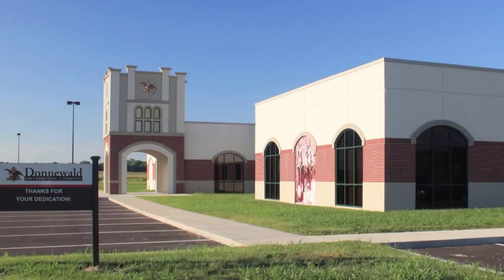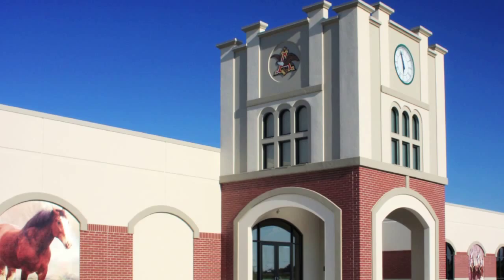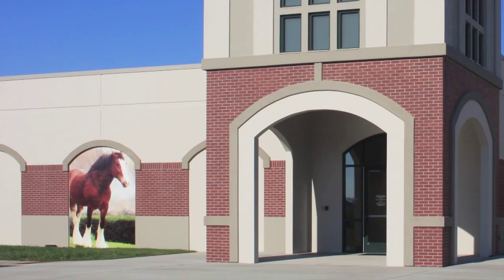The owner wanted a clean, modern building that reflected the historical image of the Anheuser-Busch Brewery in St. Louis, Missouri. The main entry tower was designed to emulate the clock tower at the Anheuser-Busch Main Headquarters.